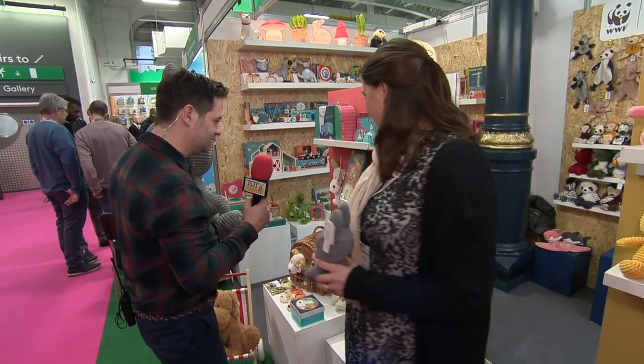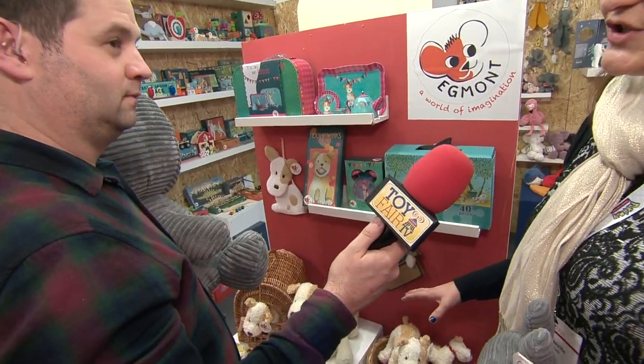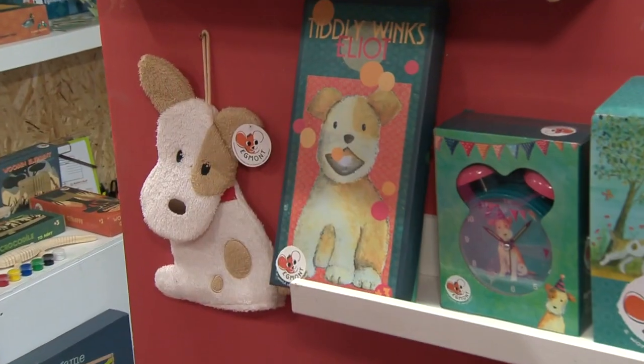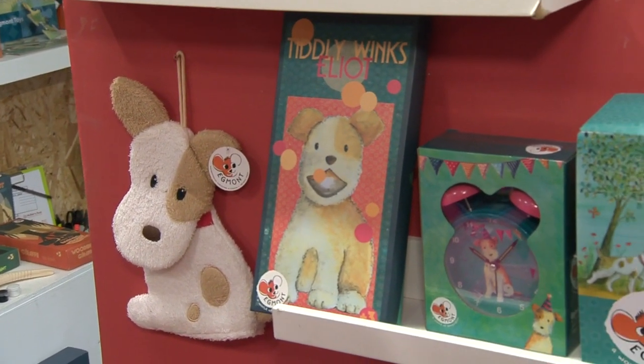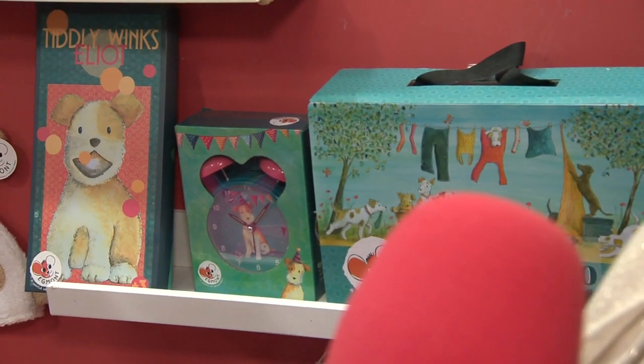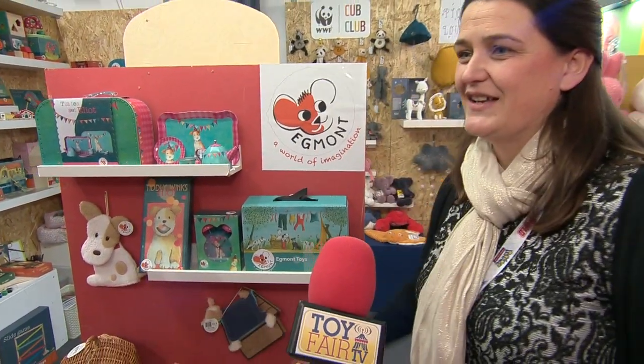And then what's this here? This is Egmont — a Belgian range that we represent — and Elliot is the star of the show as far as Egmont's concerned. What's in the range then? Puzzles. It's all based on very traditional, sustainable products that they design in-house themselves. Toys, alarm clocks, slippers — everything.